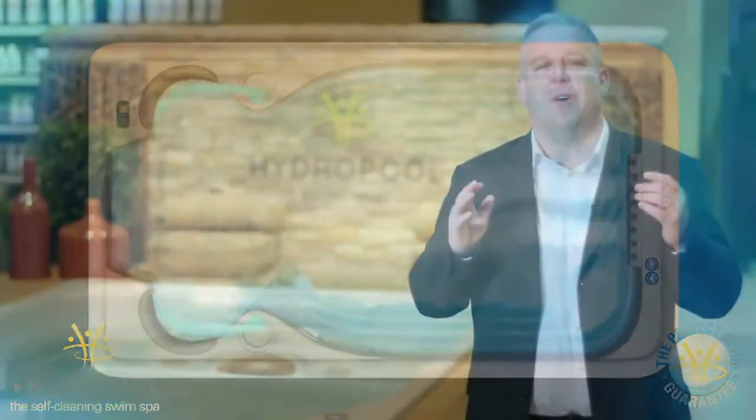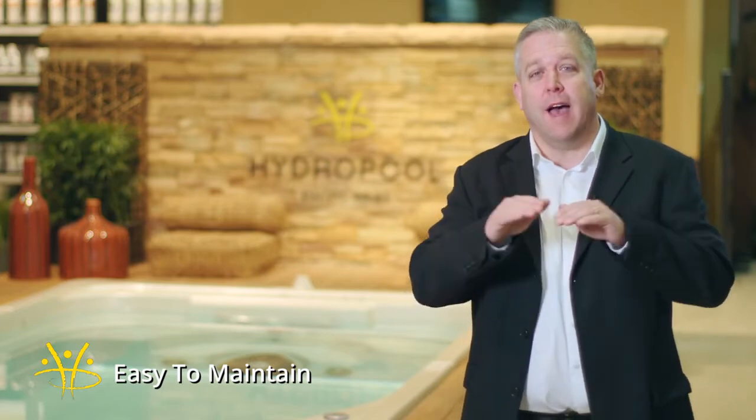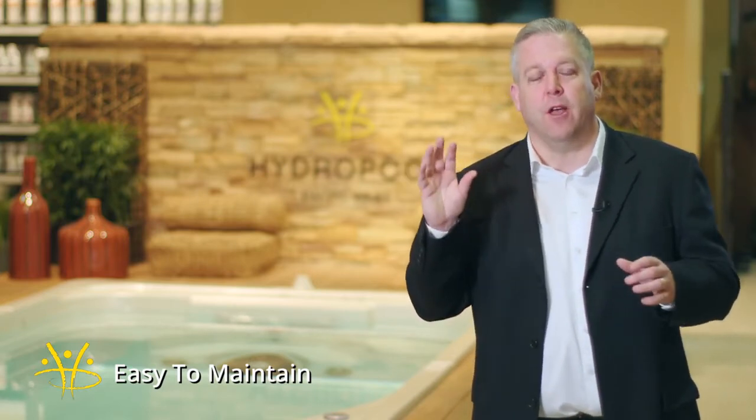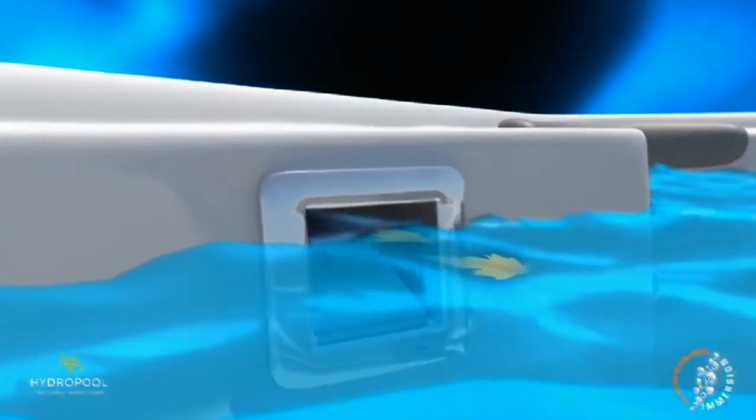Ease of maintenance is one of the most important things when buying a swim spa. Hydropool's self-cleaning system incorporates five things to make it easy. Number one: filtration jets push debris off the surface toward the wide-mouth skimmer, so you never have to skim manually. Step two is a wide-mouth skimmer with a pre-filter that traps sticks, leaves, and any large debris light enough to float, letting you clean the surface without skimming.